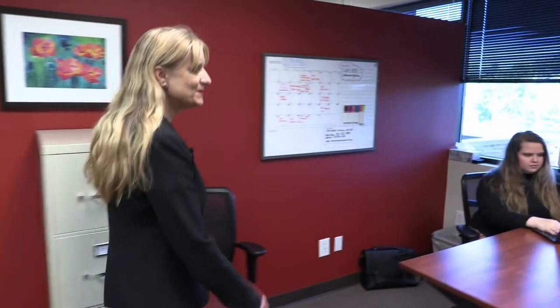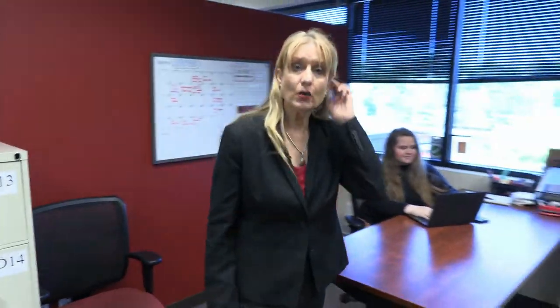Around the corner is our office manager Rosie — she really keeps this place humming. Now notice it's wide and open out here. We have standing desks because we practice the agile philosophy. That means small teams, daily stand-ups where we stand around one of these desks and talk about your case, and we have sprints that help us stay on top of our deadlines.